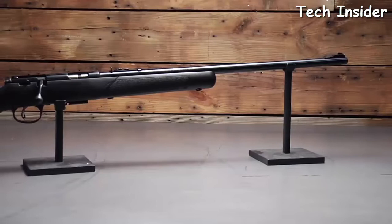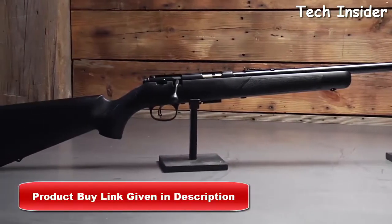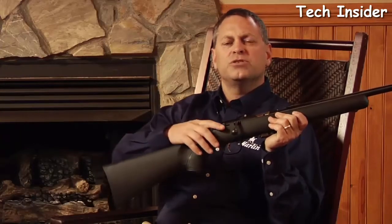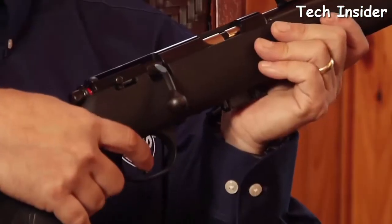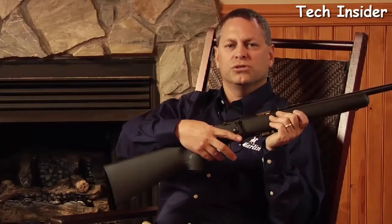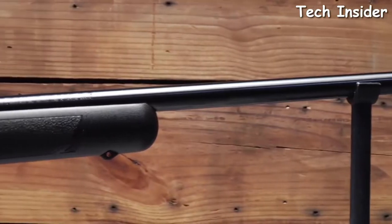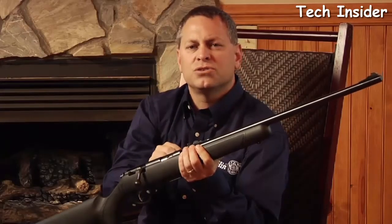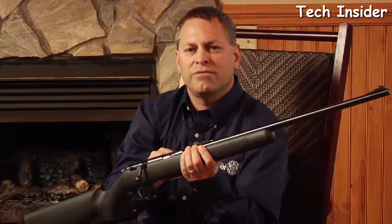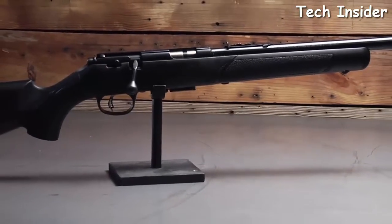The Marlin XT-22 is loaded with the latest features, including a two-position safety, trigger block safety, and reduced bolt opening force for easy operation by new shooters. Every Marlin XT-22 rifle comes with Marlin's patented Micro-Groove rifling, which provides superior accuracy. This rifling process has been exclusive to Marlin rimfire rifles since 1963.